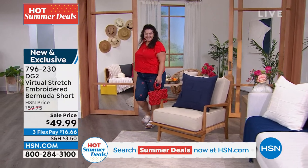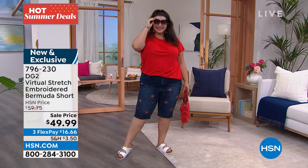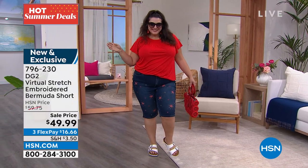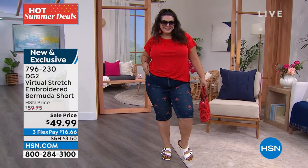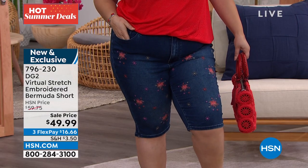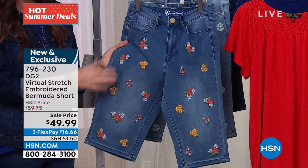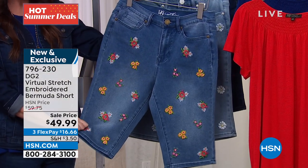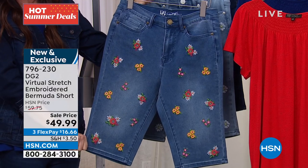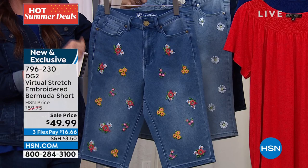This is the only Bermuda short we've introduced from DG2 that has embroidery built in. It is absolutely beautiful. Look at Tammy all ready for 4th of July with literally fireworks on her denim shorts. We've got the mid-tone, the chambray, and the indigo. This is your mid-tone with the beautiful floral bouquet. Pick up any one of those colors — of course it's a jean, so you can wear any color you want with it. You could even mix and match prints.